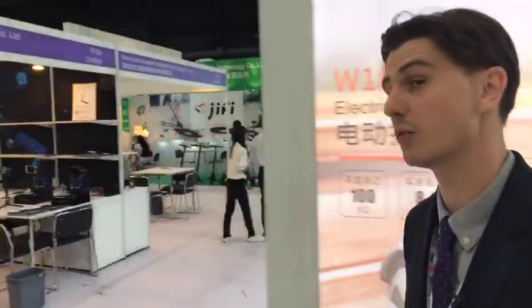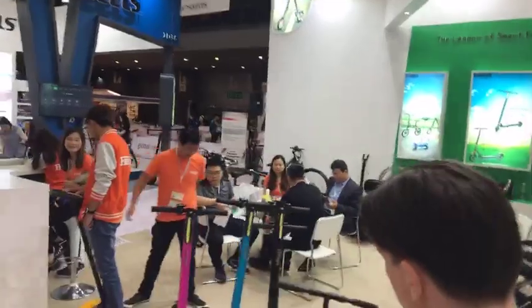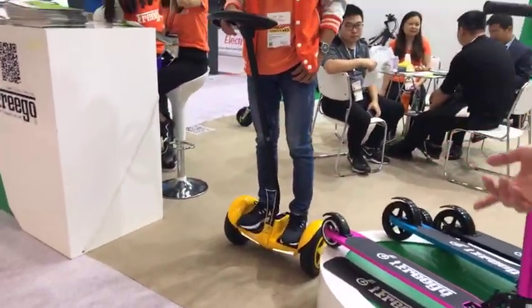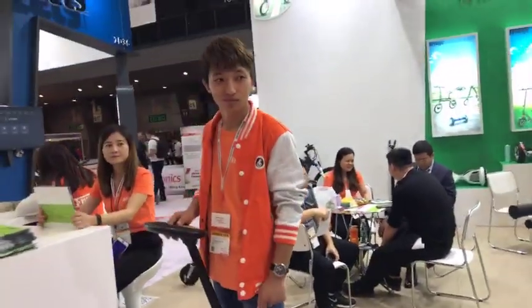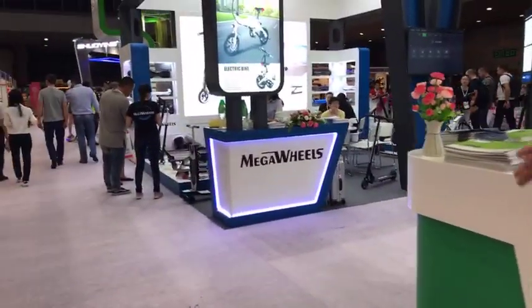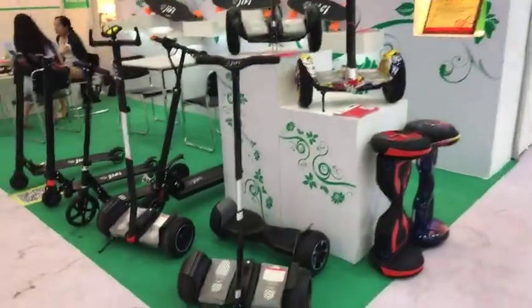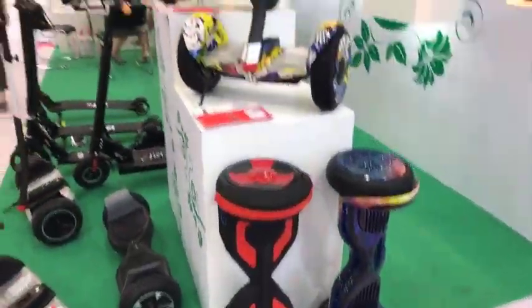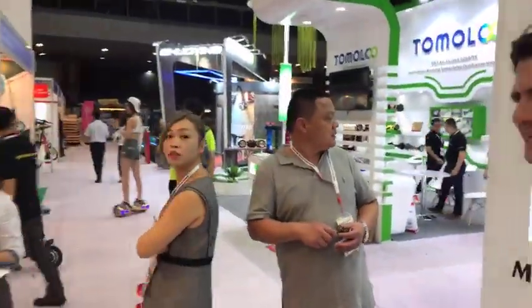Freego is also here in Hall 1 of Asia World Expo. Come and see them — they've got not just e-bikes, but scooters and what used to be called a Segway — since that company's kind of disappeared. That's a self-balancing hoverboard with a handlebar control. There are a few variations on hoverboards over here: with handlebars, without, and with a sort of knee-clasp joystick that you lean into with your legs.